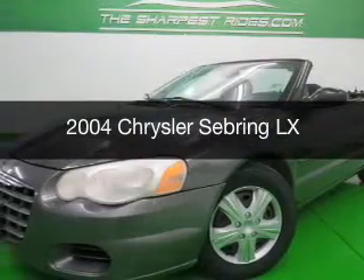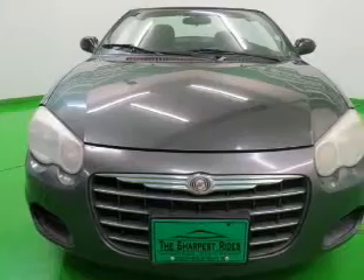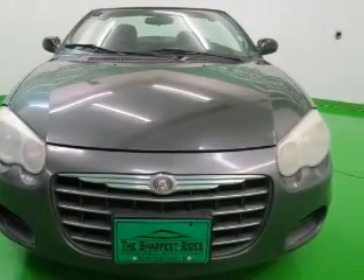This is a used 2004 Chrysler Sebring. It's powered by front-wheel drive, six-cylinder engine, and a four-speed automatic transmission.